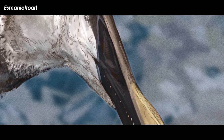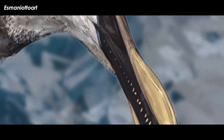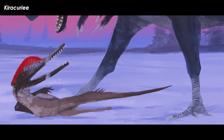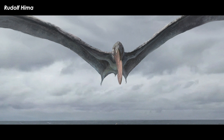skinny teeth that pointed outwards, with the upper jaw teeth bending downwards and the lower jaw teeth bending upwards, in such a way that the teeth basically fit together like a fish or bug trap. Many of these critters were small to average size for pterosaurs, with a few reaching quite large sizes.